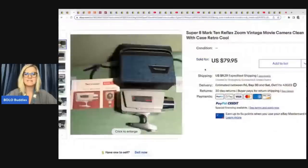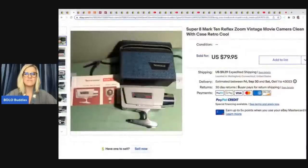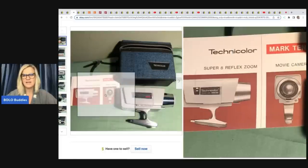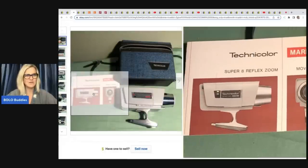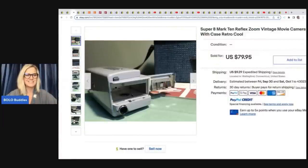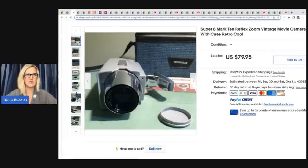The next item is this Super 8 Mark 10 Reflex Zoom Vintage Movie Camera, clean with case — retro and cool. She got this at a yard sale for $2 and took a best offer of $62.50. I don't think I've ever seen one of these. Would you have picked it up or would you have walked past it? Look at technology today compared to this — it's just incredible.